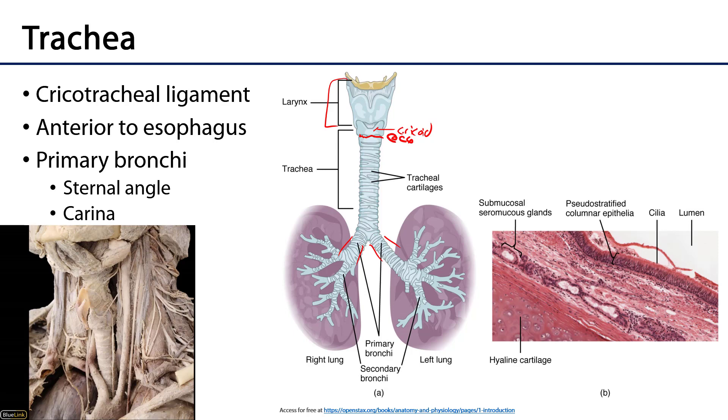The trachea runs anterior to the esophagus. It is a tube whose patency is maintained by hyaline cartilaginous rings that are incomplete posteriorly. There are generally about 13 or so of those rings throughout the length of the trachea, and the trachea bifurcates into the primary bronchi at approximately the sternal angle.